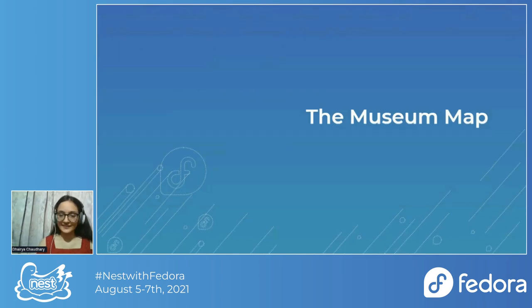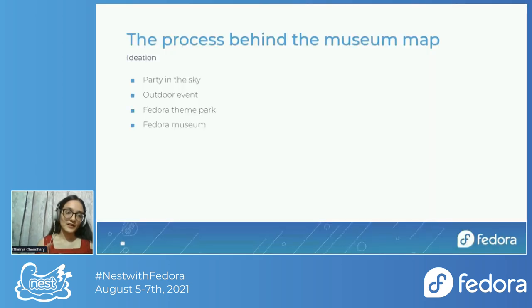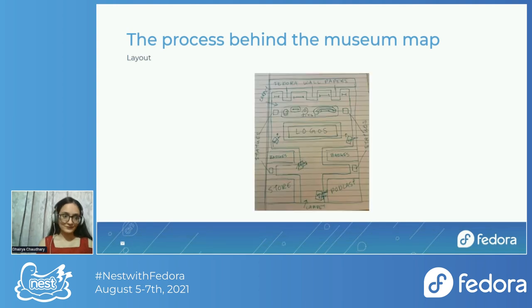Now we can get started with the case study. Since this was a design process, we started with ideation. The ideas we were considering for the map were: a party in the sky with clouds and an airplane theme around travel and conferences; an outdoor event; a Fedora theme park; and the one we finally went with — the Fedora Museum.